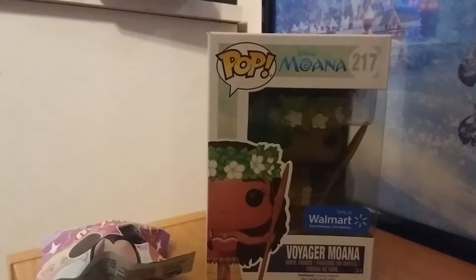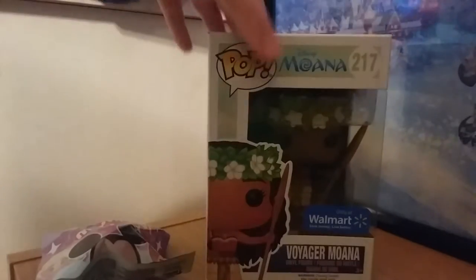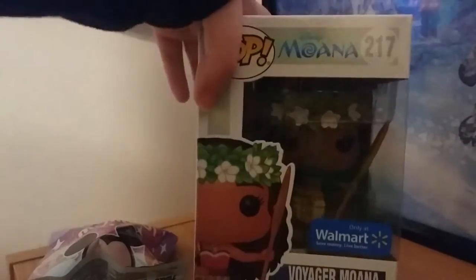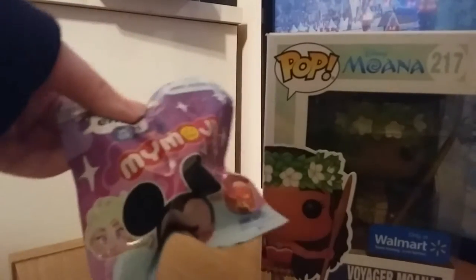Hello, it's me, Kayla Hargan with another Funko Pop video. Today I'm unboxing two Funko products: this Moana Pop vinyl figure that is a Walmart exclusive Voyager Moana, and this Disney Mymoji Mystery Mini.